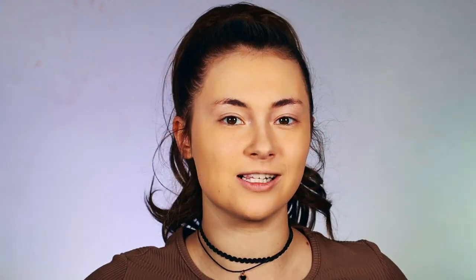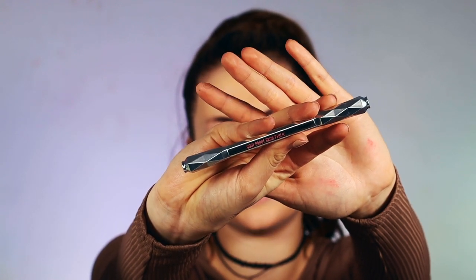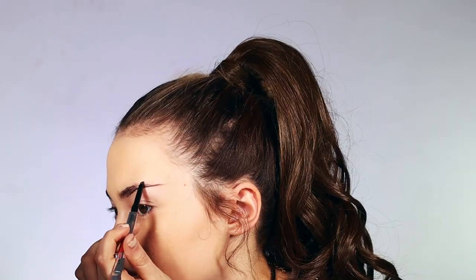So moving on to brows, which I'm very excited for. I have a lot of products to try out for brows. I'm going to go in with the Benefit Goof Proof Brow Pencil in the shade 5. I've heard a lot about this. It's going on really pigmented and it's gliding really smoothly across my brows. I like the Goof Proof Brow Pencil a lot. I'd rate that a 10 out of 10 — it's honestly a really good brow pencil.